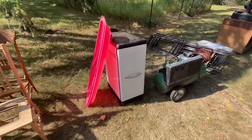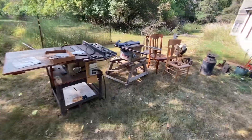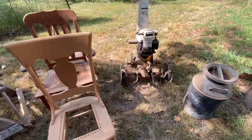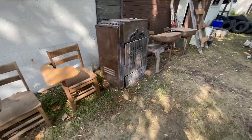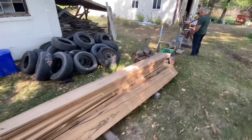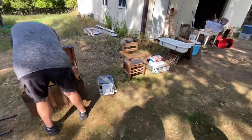Old chairs. Air compressor. Radial arm saw. Old table saws. Here's a rototiller — that's a beast. Some old bikes. Batteries and motors. This is probably the end of it down here, I would think.